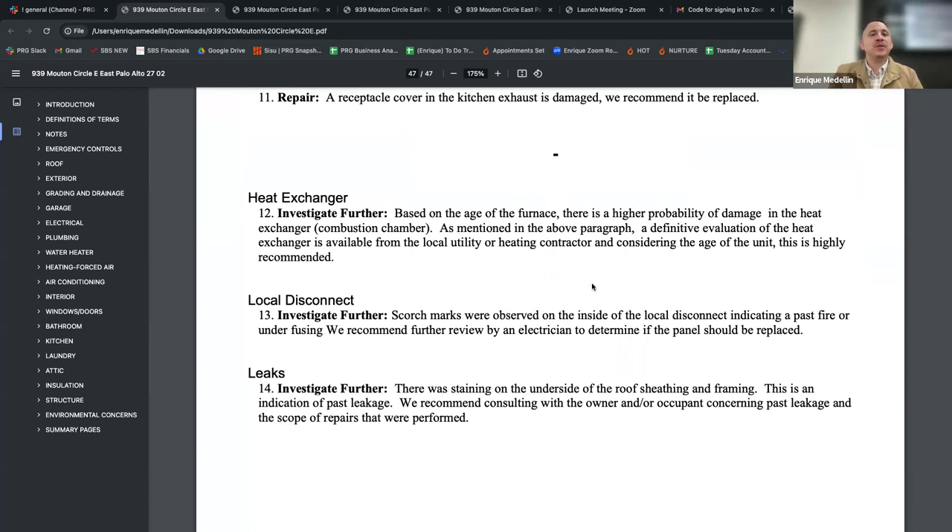A receptacle cover in the kitchen exhaust is damaged — it's just a little cover plate. Remember, the inspector's job is to make observations. They're a third party, non-biased — their job is to say what needs to be fixed on this property. Sometimes sellers ask: 'Is this inspector trying to make our house look bad?' You explain the same thing to the seller as to the buyer: your house is 20 years old, there are things you probably don't even notice because you live here every day. Any competent buyer's agent will explain that to their client as well.